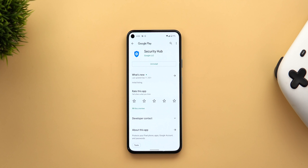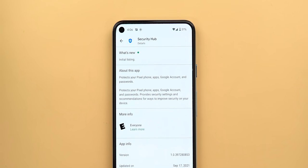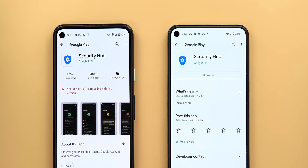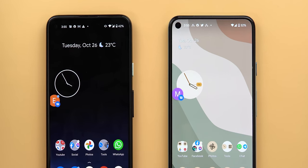On the 15th of October, Google released a new app called Security Hub that gets automatically installed on your Pixel phone via the Play Store. It protects your phone, apps, Google account, and passwords by providing security settings and recommendations to improve your device security. This app is only available for Android 12 users — I tried to install it on my Pixel 4a running Android 11 but it said 'your device isn't compatible.' Also, right after installing the app on my Pixel 5, Google Pay contactless payments stopped working because my bootloader is unlocked, so things will be a bit more strict when it comes to security on Android 12.